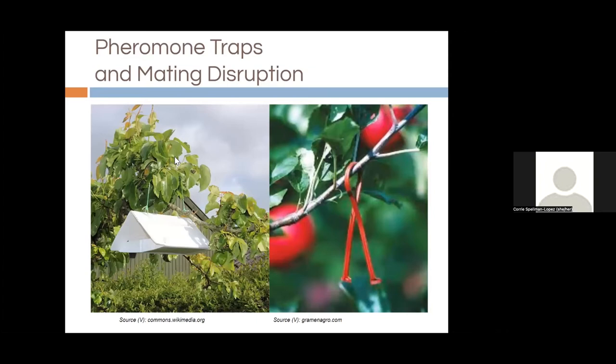Pheromone traps and mating disruption are important tools. A white triangle pheromone trap contains a lure with the female moth's scent, and male moths fly in and get stuck on the sticky bottom layer. This tells us that mating flights have begun, giving us good timing to release trichogramma wasps or do certain sprays. A lot of pheromone traps are used to monitor and know when to treat — timing is critical. You want to treat when the insect is at its most vulnerable stage; miss your timing and you can waste a lot of time and money.